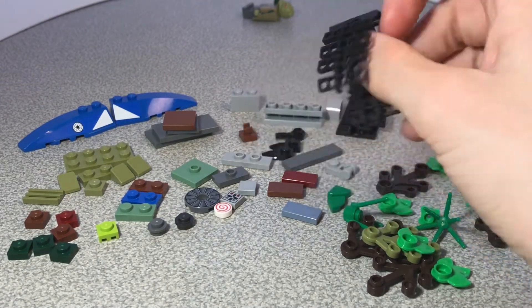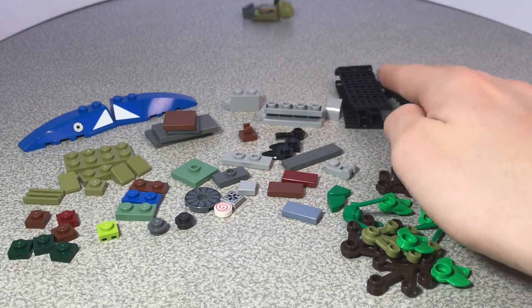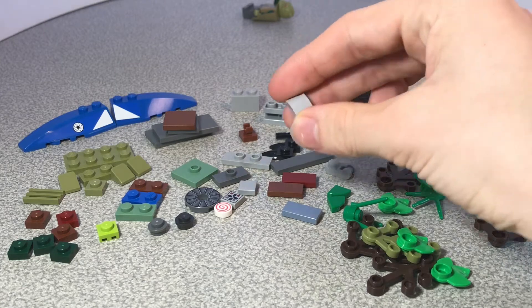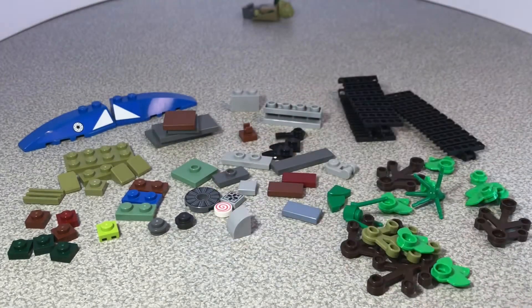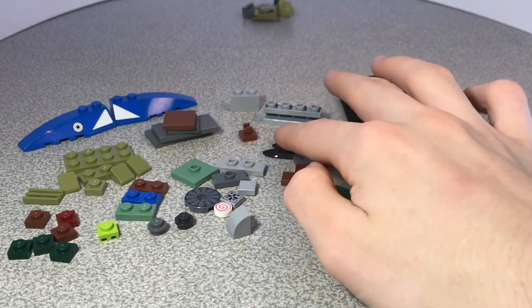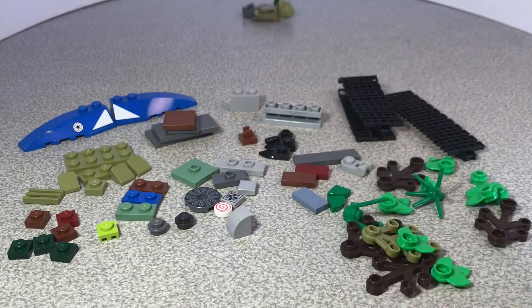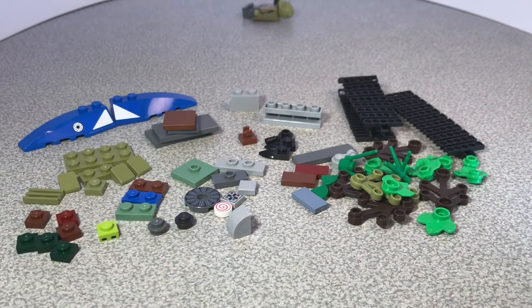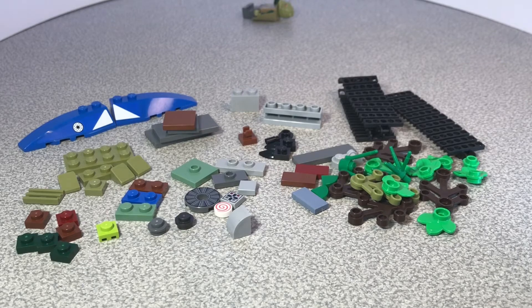I got those light gray bricks because I need to replace some pieces that got chewed up by my dog. Then here are tracks — I always pick up tracks when I can because tank treads are so useful for tanks and vehicles and a lot of other stuff. Some tiles are always nice, and then some tooth pieces that I thought would be useful. That's basically everything.